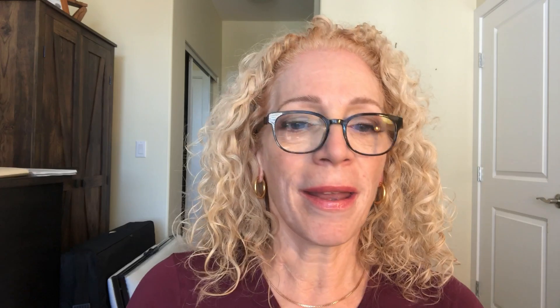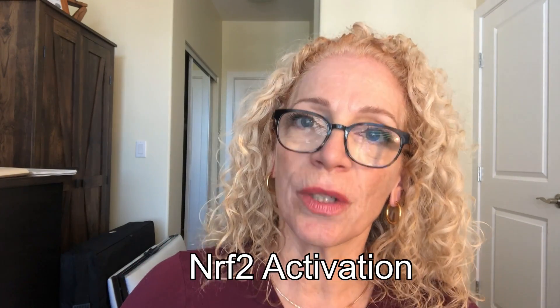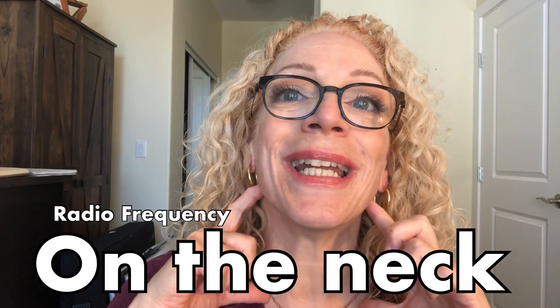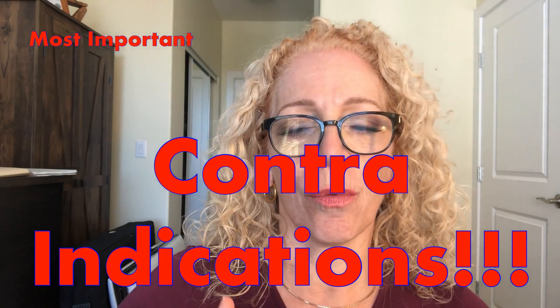I'm very much into health and wellness because whatever you see on the outside reflects what's happening internally — especially if you have acne. I have tutorials about acne and fungal acne, so please look at those. This tutorial will be done in different steps: this part covers what radio frequency is, the next is a step-by-step on the face, then the neck and décolleté, and finally contraindications and mistakes.